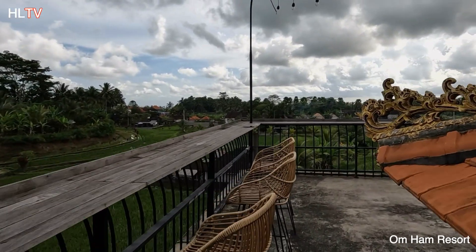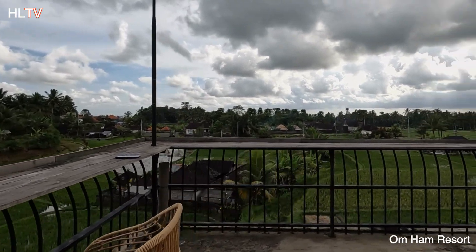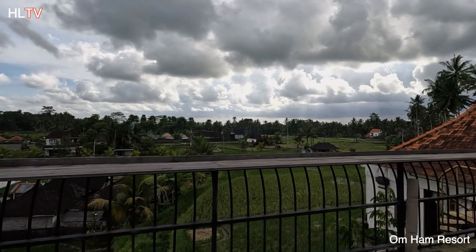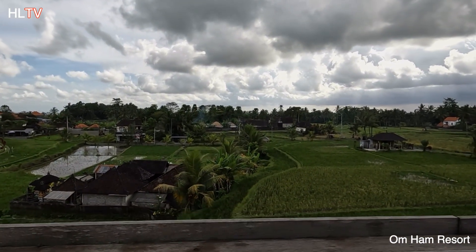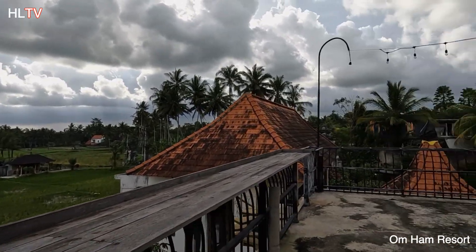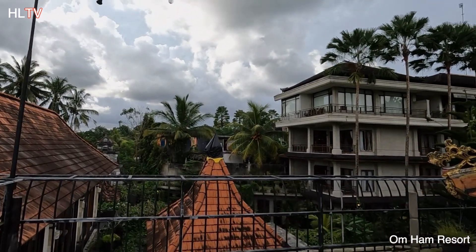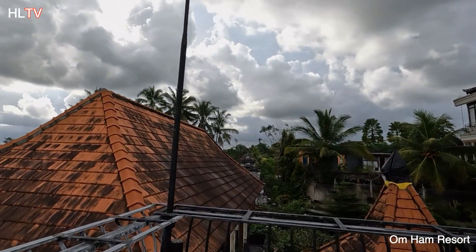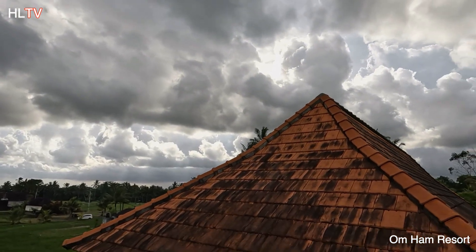Around six o'clock I will come here and I will see the sunset - if I can catch it. So this is what I want to show you - the new hotel. I will make comments later because it is too early to make any comments now.